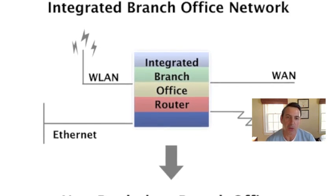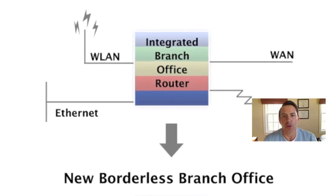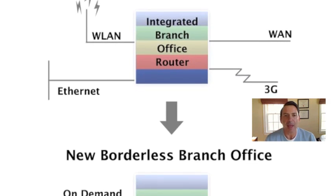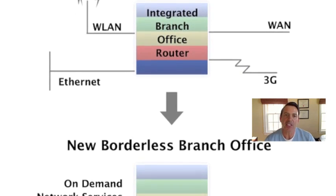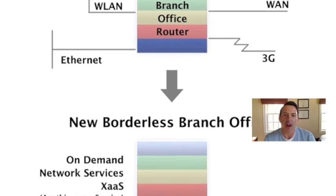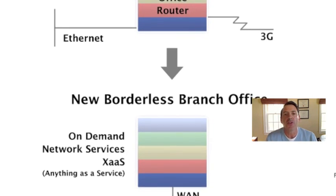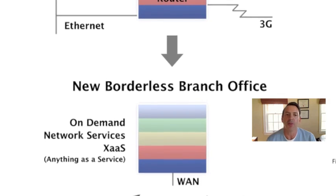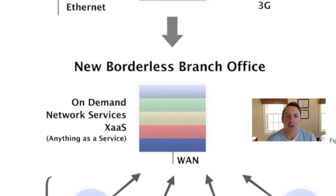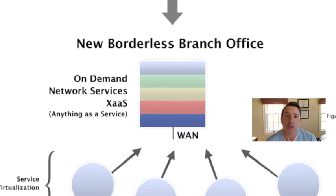Those also went back towards a data center or headquarters facility where there was a WAN aggregation. This version of ISR G2, the second generation, is really significant because it enables for the first time not just the integration of the hardware, but also on-demand network services. So if you wanted one branch to have security, another to have unified communications, and another to have a suite of security services, you can do that on demand. It's very analogous to the cloud computing model — anything as a service. You can download to a particular branch network services, security services, collaboration services, and compute services as well.